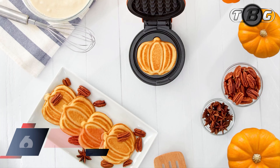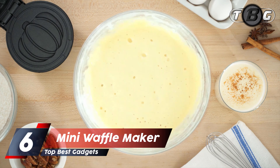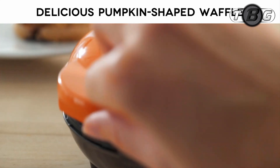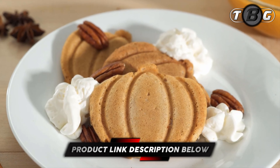Number six: mini waffle maker. Make paninis, hash browns, and even biscuit pizzas. Any wet batter will transform your treats and snacks into single-serving portions.